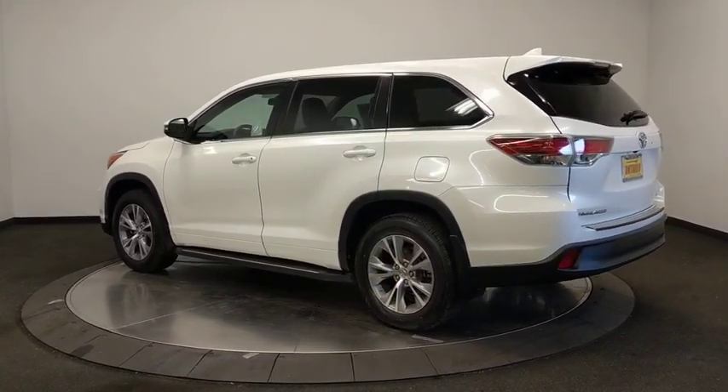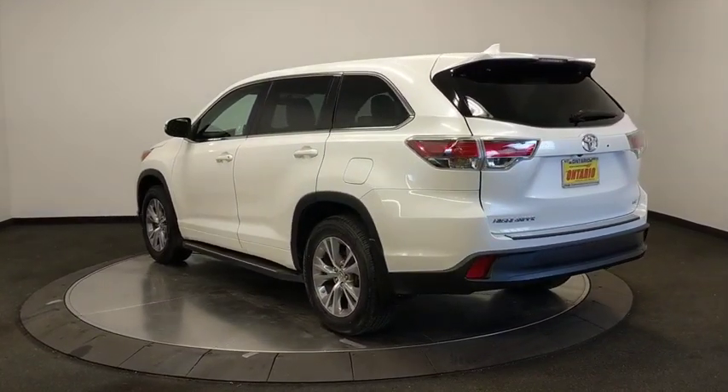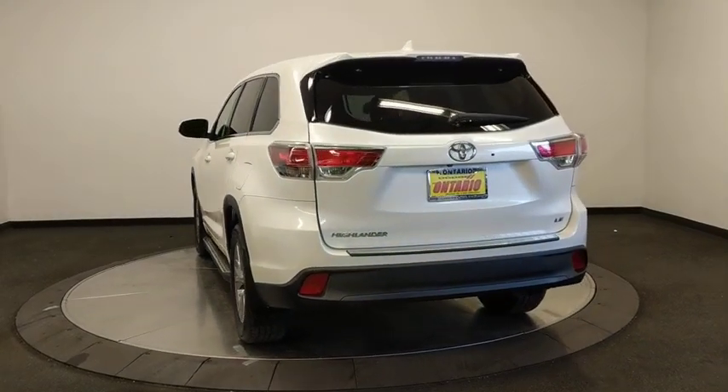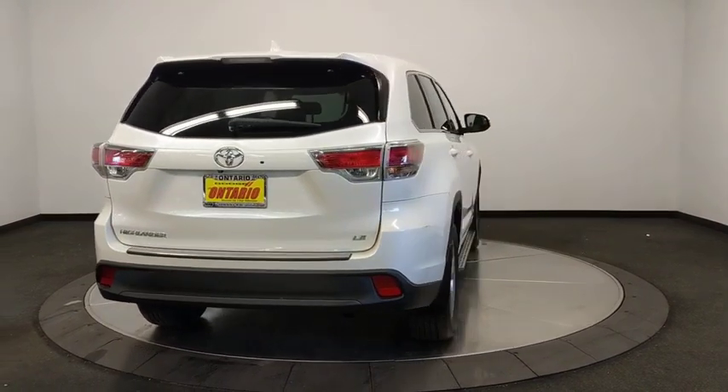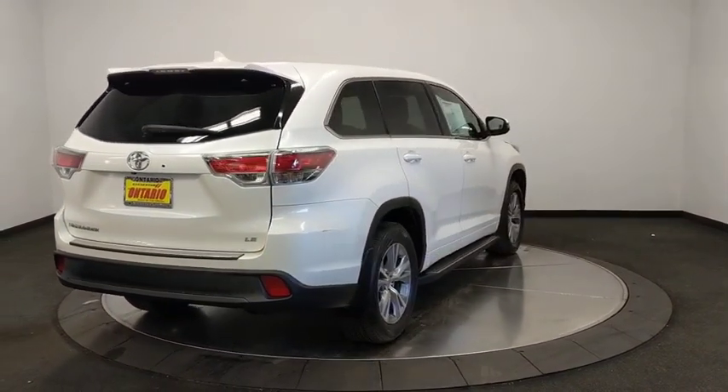This vehicle has less than 60,000 miles. Here are some of this vehicle's great options: anti-lock braking system, keyless entry, steering wheel audio controls, traction control, stability control.